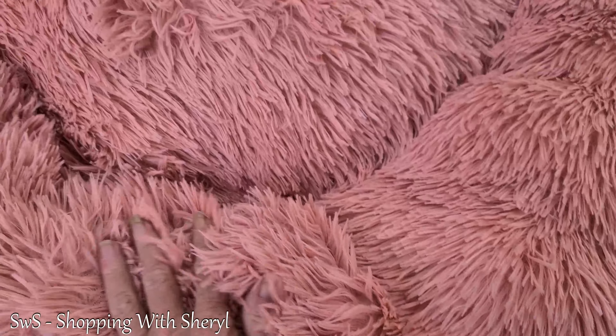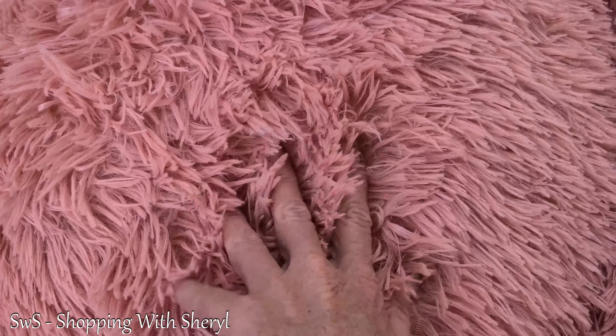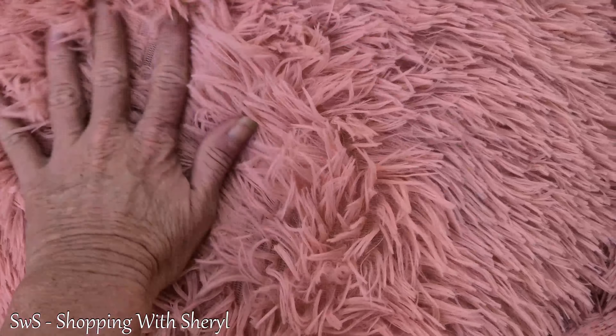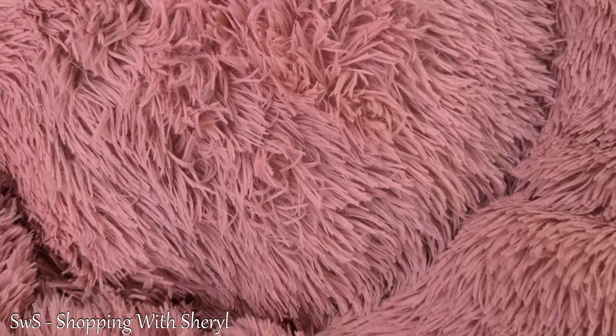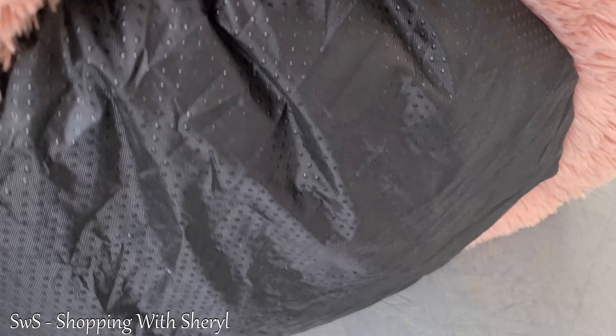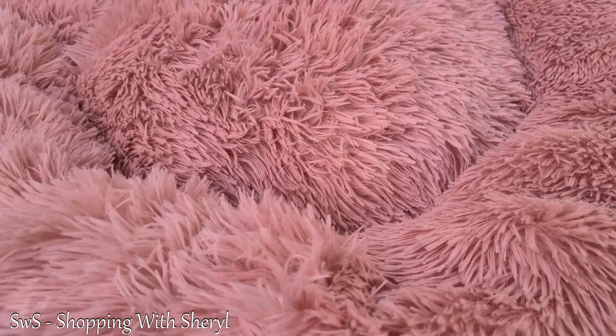It's got this ridge around the side so that when they lay down on the center, which is really poofy, they can still put their head up over the edge. This is so soft. On the bottom are little knobs so that it's not going to slide as easily — it's going to stick to your floor better. And it poofs up nicely.